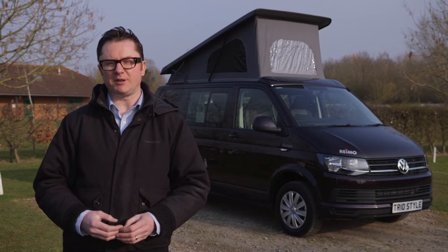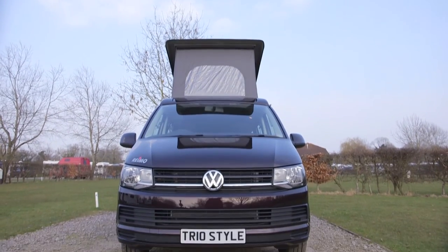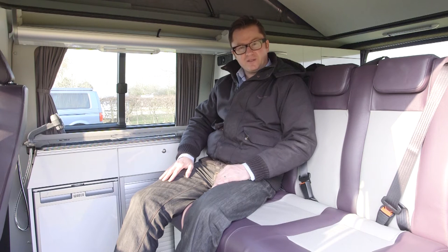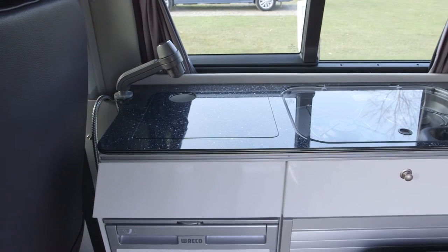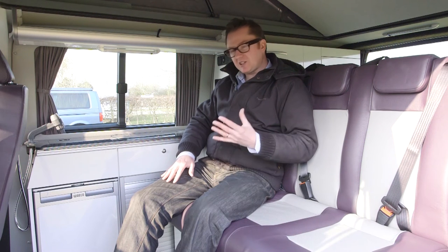Are you in the market for a classy VW T6 conversion? Then Kent-based CMC, also known as Concept Multicar, could be a good place to start. How about their Trio Style, especially in this fetching blackberry colour — a theme that's maintained on the inside. The converter has made a great job of matching the exterior to the interior, with blackberry-coloured relief panels alongside the cream. The kitchen runs along the right-hand side, featuring a compressor fridge, two gas burners, and a sink, with a nicely lacquered, speckled worktop surface.